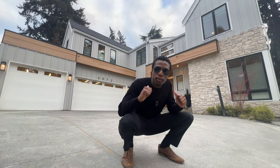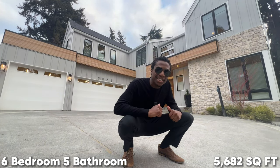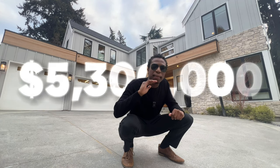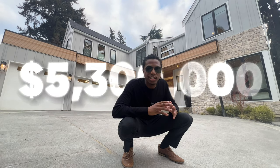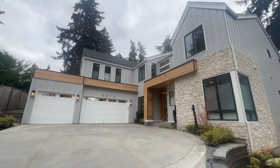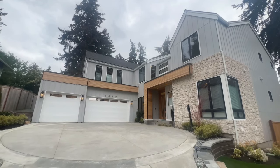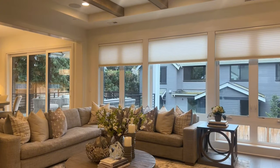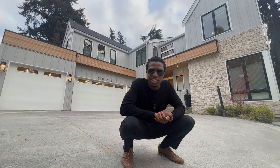This home right behind me is a six-bedroom, five-bathroom home listed for 5.3 million dollars, next to the water here in Bellevue, Washington — the most expensive home we have toured to date, including so many unique smart home features that you guys do not want to miss. Let's not wait any longer, let's check it out.